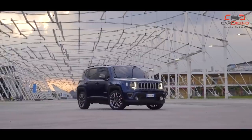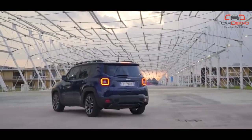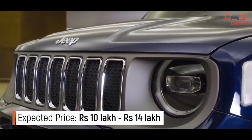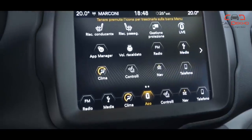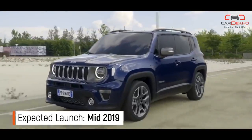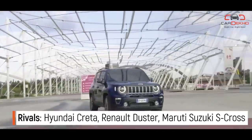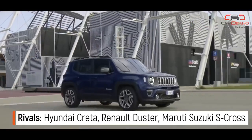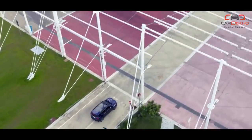Bonus — Jeep Renegade: The Jeep Renegade hasn't been officially confirmed for launch in India, but will be Jeep's smallest and most affordable SUV here. The boxy design is sure to find many takers, as will modern touches like LED exterior lights, a sunroof, and a touchscreen infotainment system. Engine options could include a 1.3-litre 150PS petrol and a 1.6 or 2-litre diesel. Given how sales of the Jeep Compass have slowed down, it may be a good time to push the Renegade soon.